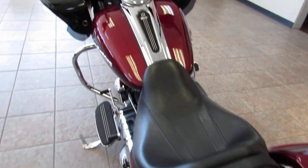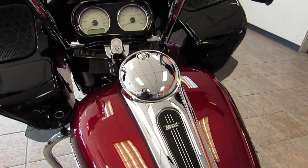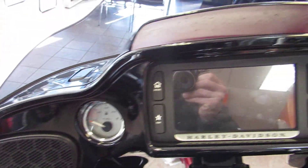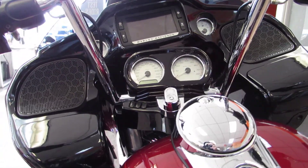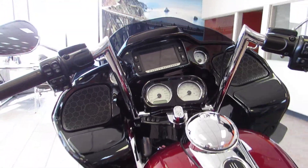Two-up seat. Nice chrome nacelle on the dash on the gas tank there. Take a better look at those white face gauges and that Boom Audio system. As you can see, this bike does have a nice 12-inch ape hanger on there — pretty cool style to it.